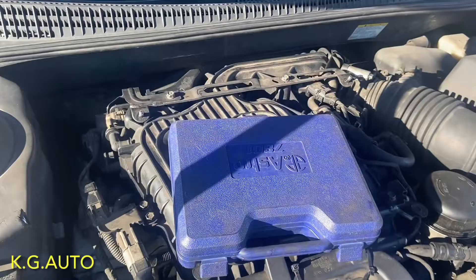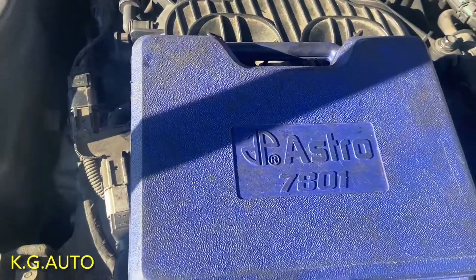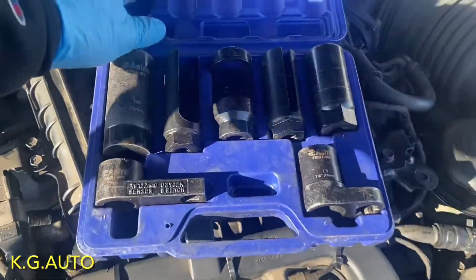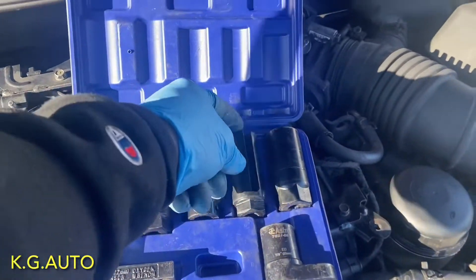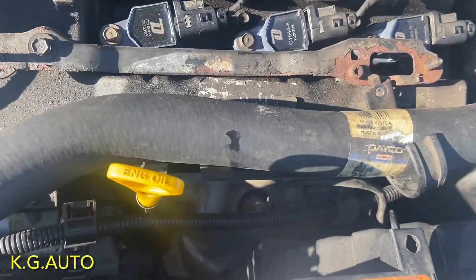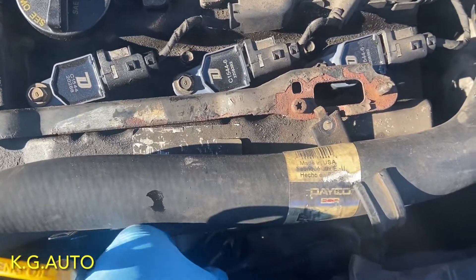We're going to be using this Astro oxygen sensor socket — spend your money on good tools. These are all for oxygen sensors and they're very good. There are different sizes available, but we're using this one because we need something that can reach down into this tight spot right here.